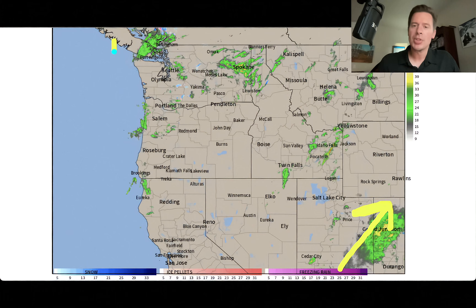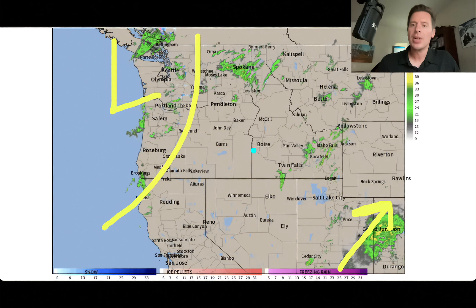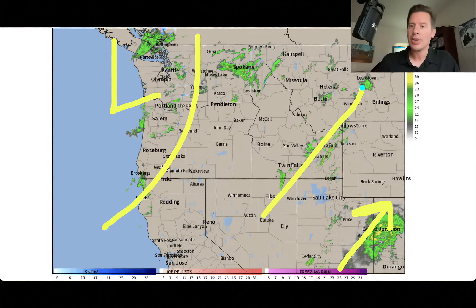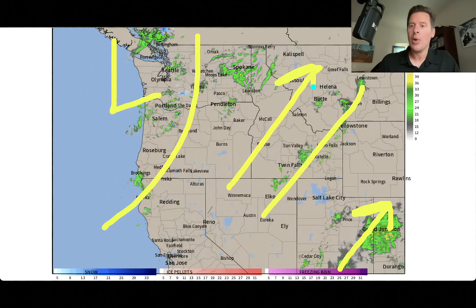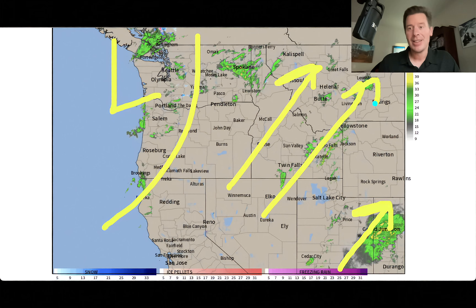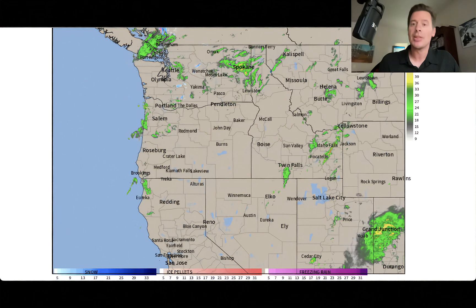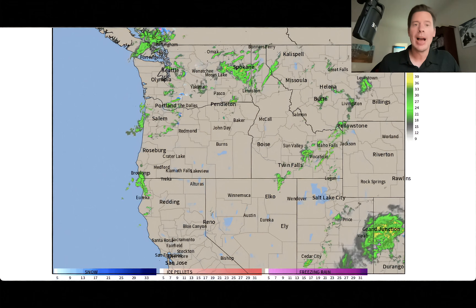There's also a storm system spinning off the west coast, so in between, we're funneling moisture through a lot of the Intermountain West. Most of this is rain, unless you're at the very highest elevations — then you are seeing snow over the high peaks.